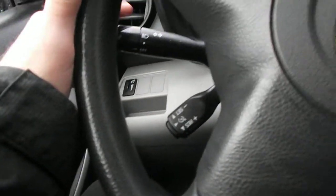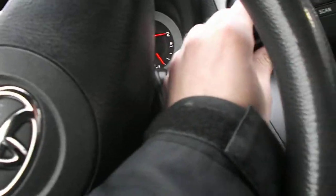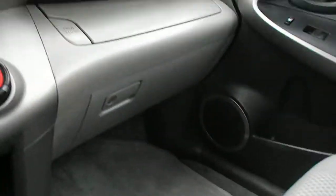Power windows, power locks, cruise control, your lights here, your wipers here, your mirrors here — very roomy. Also got your sunglasses holder there.